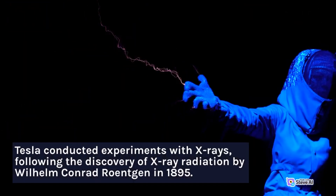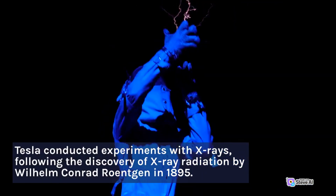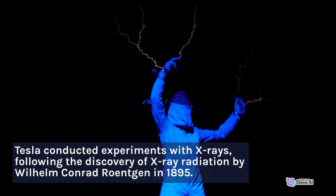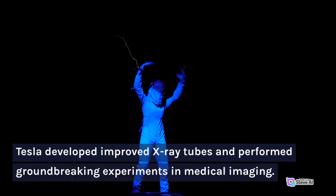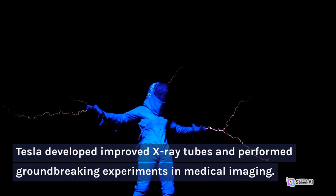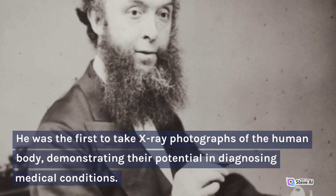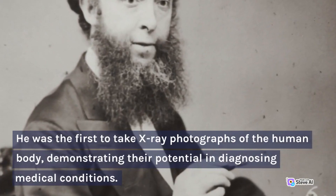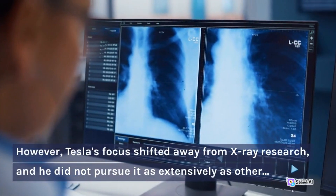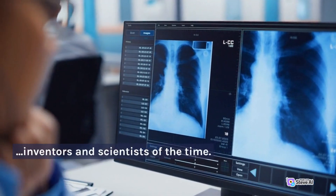X-ray Experiments: Tesla conducted experiments with X-rays, following the discovery of X-ray radiation by Wilhelm Conrad Röntgen in 1895. Tesla developed improved X-ray tubes and performed groundbreaking experiments in medical imaging. He was the first to take X-ray photographs of the human body, demonstrating their potential in diagnosing medical conditions. However, Tesla's focus shifted away from X-ray research, and he did not pursue it as extensively as other inventors and scientists of the time.